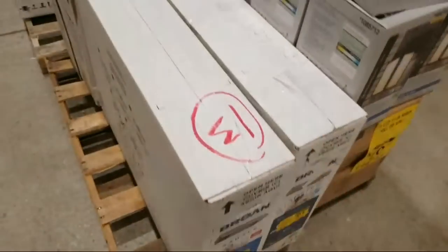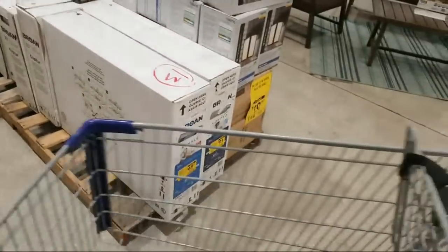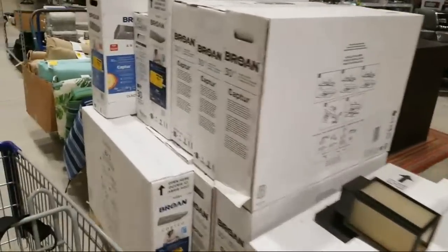Those barn doors I posted about — most people are reporting back that they can't get them anymore. One guy told me he went into his store and somebody was buying six of them, and that was the end of that.